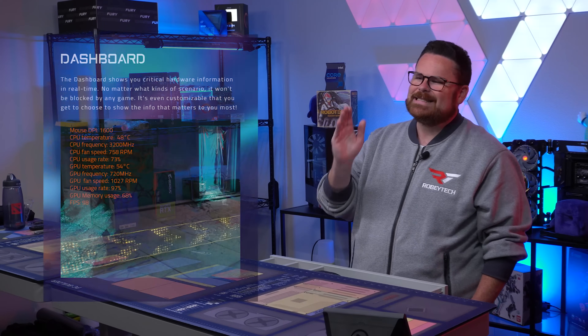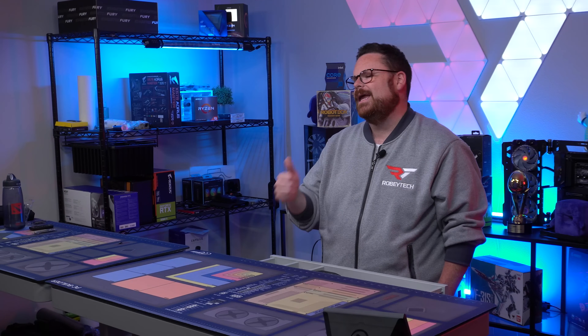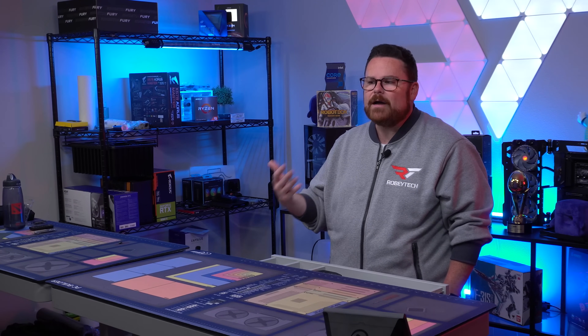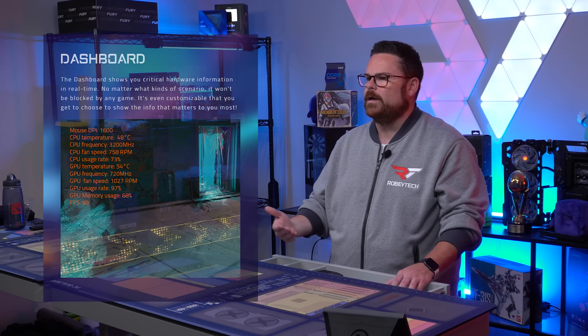Another feature that stands out is the dashboard. While there are plenty of monitoring software options like MSI Afterburner, EVGA X1 Precision, and AMD Ryzen Master to monitor temps, usage, GPU fan speed, and even mouse DPI, Gigabyte has a built-in dashboard that can display all of this for you. That means you don't have to download any additional software — you can enable that feature within the OSD Sidekick settings. Pretty rad.